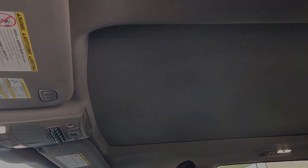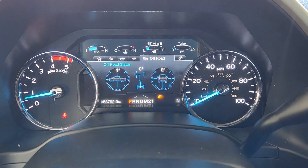Navigation system, satellite radio, remote engine start, rain-sensing wipers, adjustable pedals.